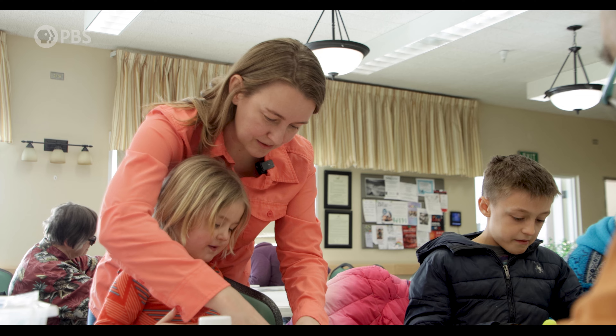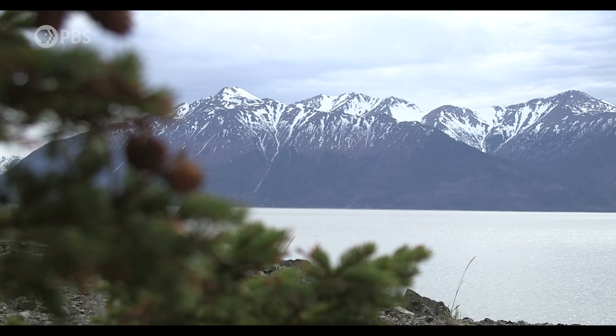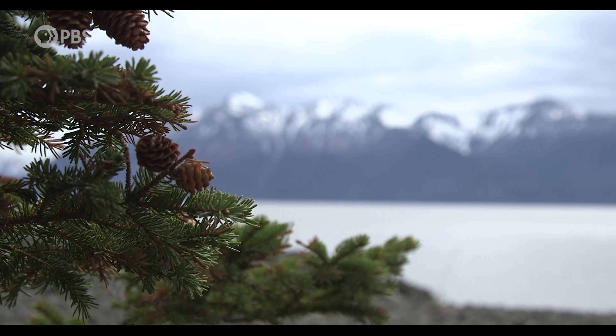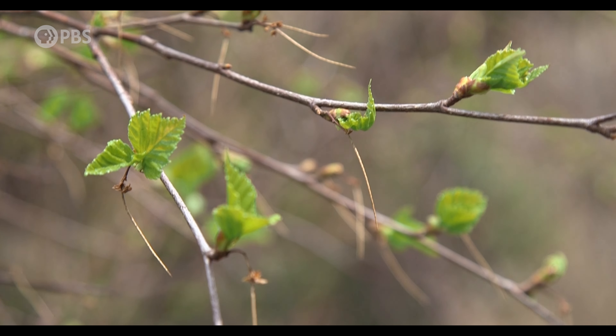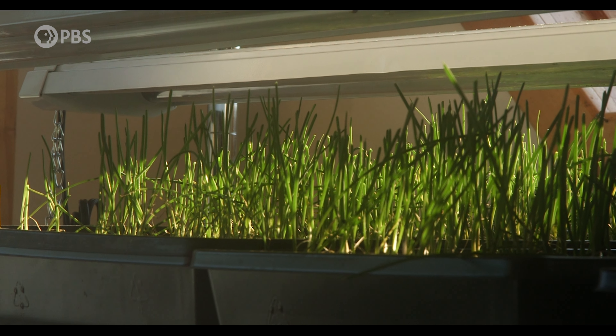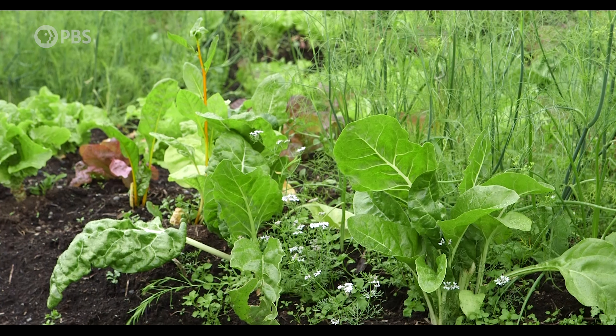I moved up here with my family in 2015 and was shocked when it came to gardening. I had to relearn everything all over again. Certain varieties are very sensitive to the long daylight that we have, and of course we've got a very short growing season up in Alaska. Most of the things that I was used to growing don't even grow up here unless you have a greenhouse.